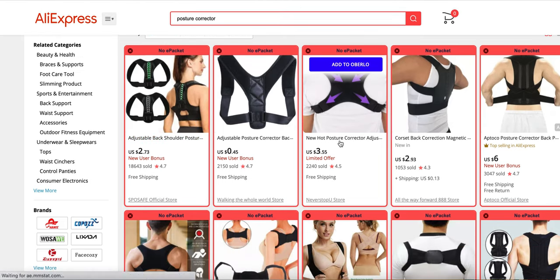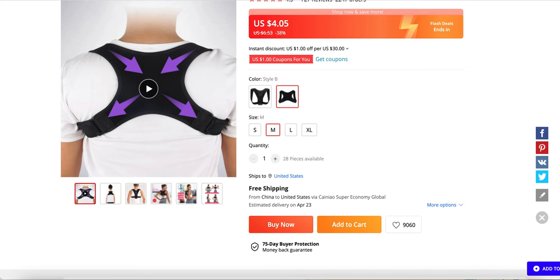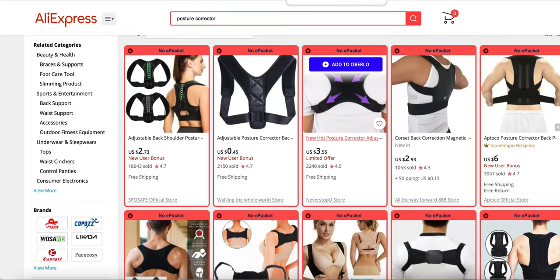People think AliExpress is bad, but it's not that bad if you have a USA supplier. So that's basically my top tip — make sure you don't have just one supplier; have multiple.